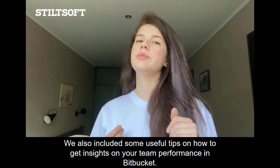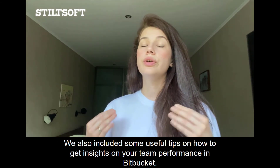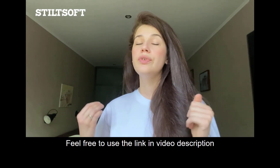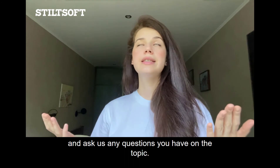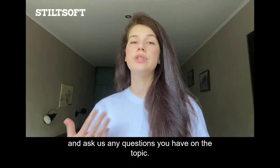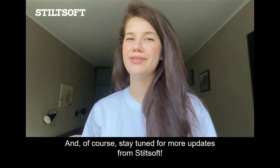We've included some useful tips on how to get insights on your team performance in Bitbucket. Feel free to use the link in the video description and ask us any questions you have on the topic. And of course, stay tuned for more updates from Still Soft.